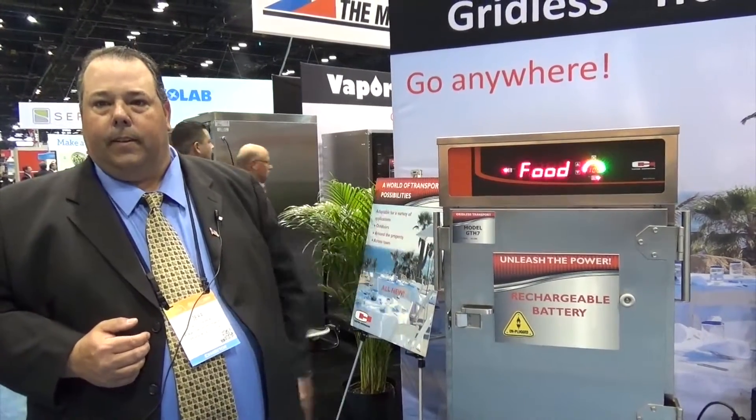Nobody else has this. This comes in two sizes — this is our three-quarter size, and we also have a full-size cabinet. Welcome to the future. Unplug your cabinet, take it anywhere.